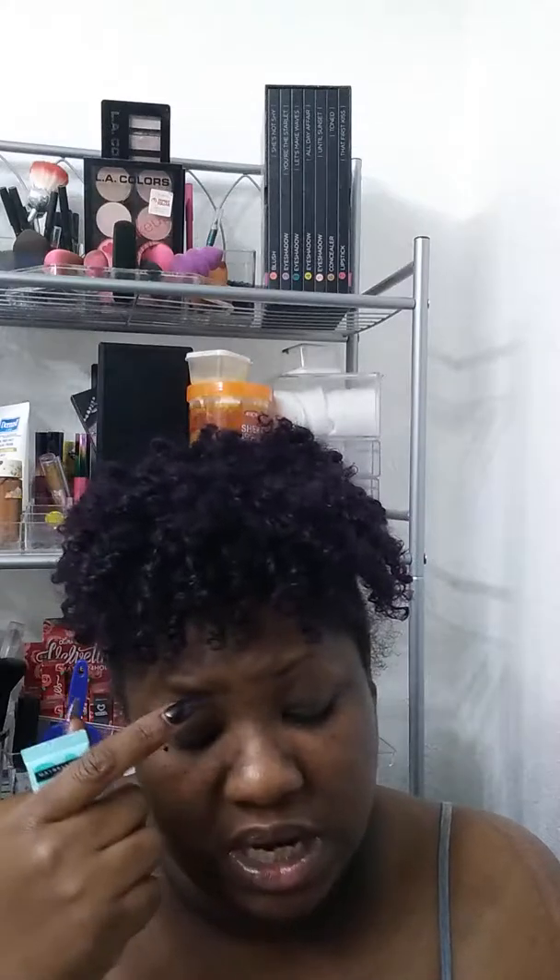Then this is the Wet n' Wild Magic Potion Face Primer. They say it gets rid of lines and fills them in, and I can't say all that for it, but I can say it does mattify the skin. It does leave a white cast, kind of like Milk of Magnesia. I like them both.